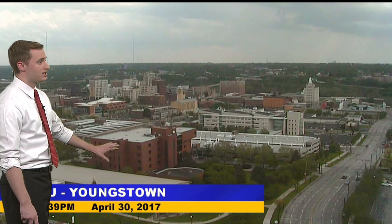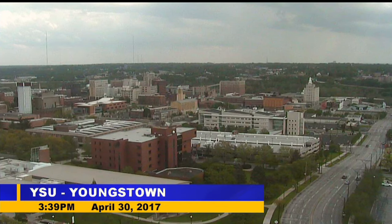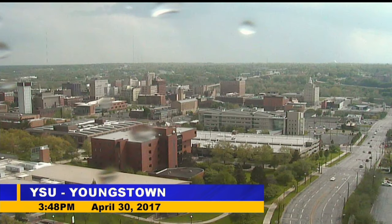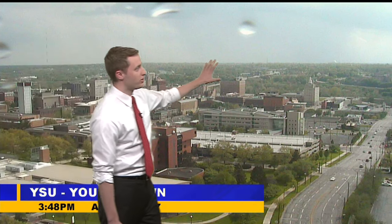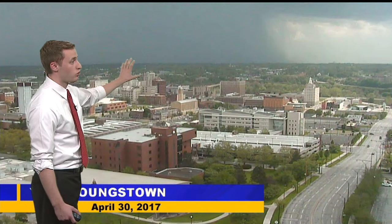This is our sky cam in Youngstown — it's facing southward. Now we want to play the loop here. If you look at the time, it's right around 3:45. Watch as the storm starts to come in. You can see it very faintly in this picture. You can see the rain shaft starting to make its way through Boardman. If we play it one more time after that, you can definitely see the heavy rain.